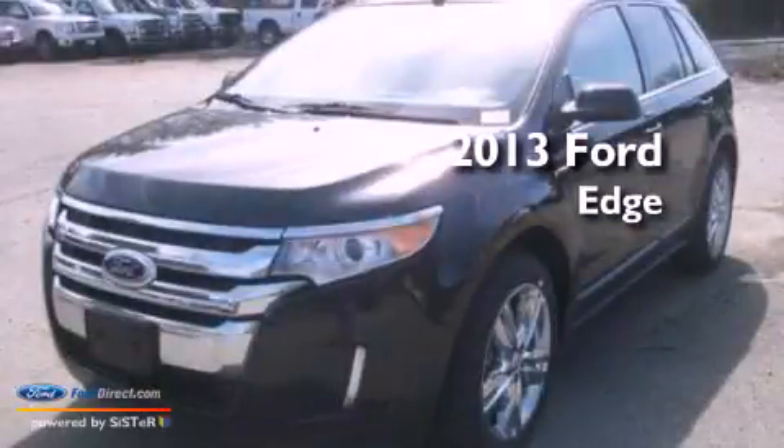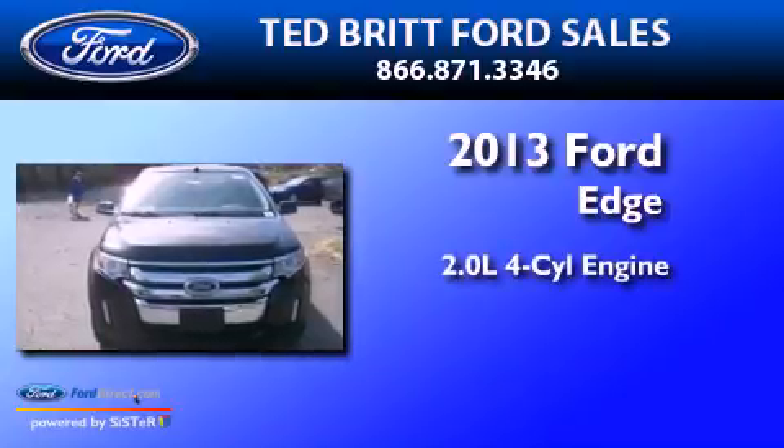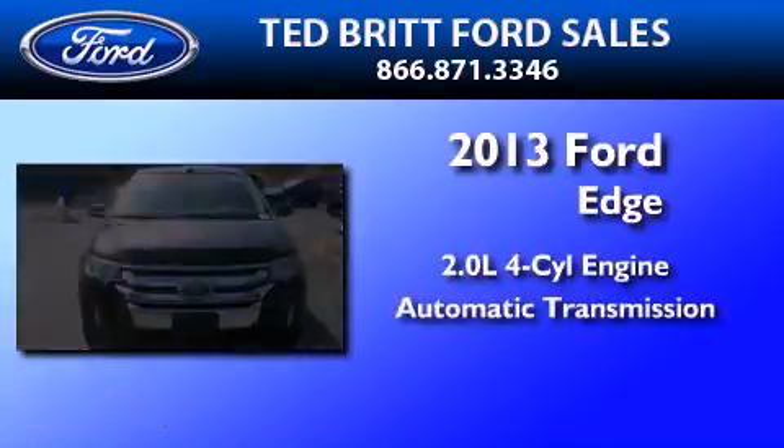This is a brand new 2013 Ford Edge. It features a 2.0-liter four-cylinder engine and an automatic transmission.